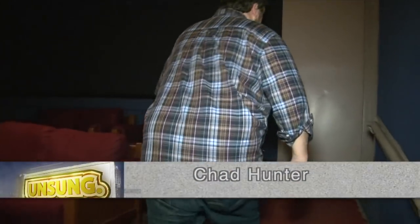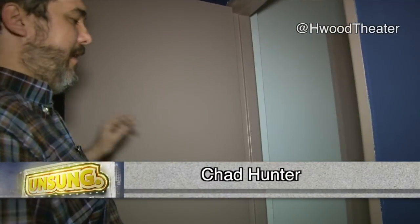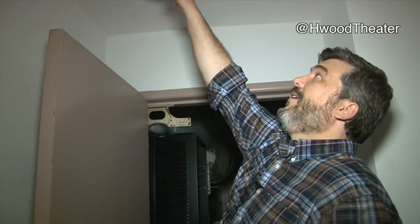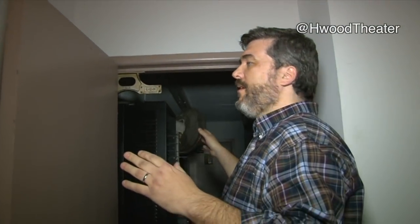This is the projection booth, and normally the doors would be closed. You can see there's a set of double doors here, and there's a red bulb too. During projection, this door would be closed and this door would be closed. If the projectionist had to leave, they would come through here, shut the door, and then exit so that people sitting in the balcony wouldn't see light from the projection booth and wouldn't hear the whirr of the projector.